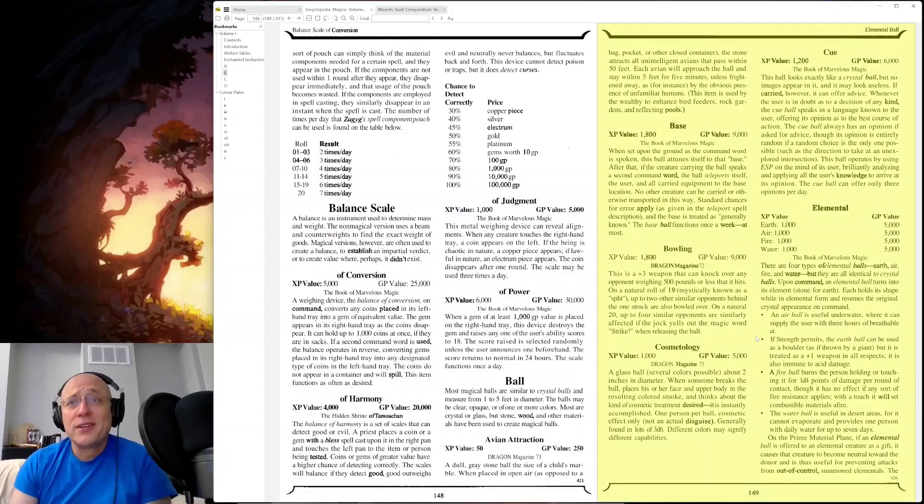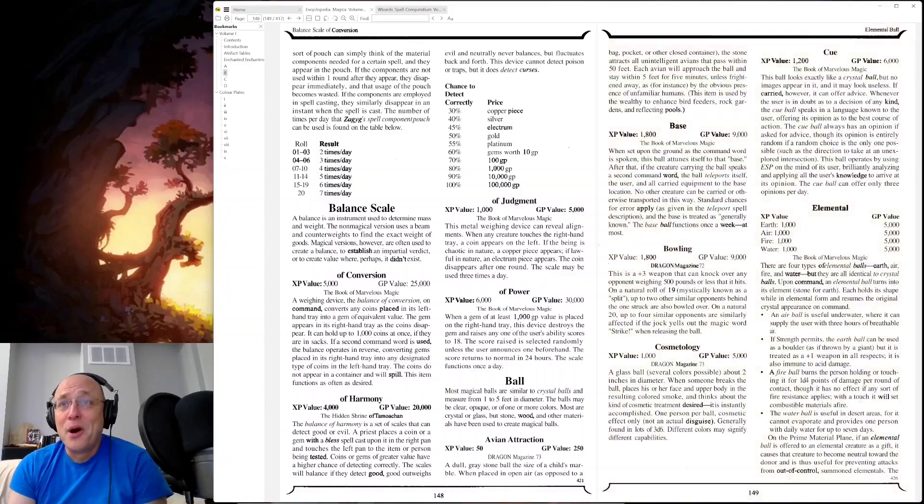Ball of Bowling — are you kidding me? Ball of Bowling is a plus-three weapon that can knock over any opponent weighing five hundred pounds or less that it hits, on a natural 19. Up to two other similar opponents behind the one struck are also bowled over. On a natural 20, up to four similar opponents are similarly affected if the jock yells out the magic word 'strike' when releasing the ball.